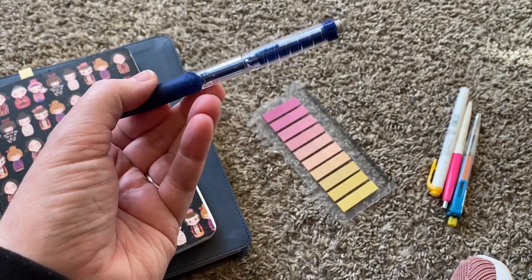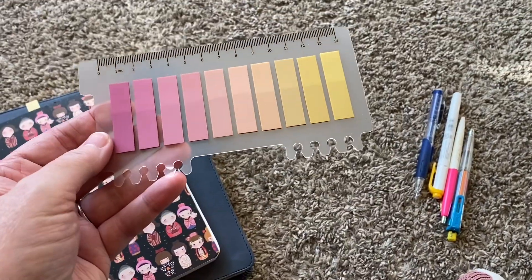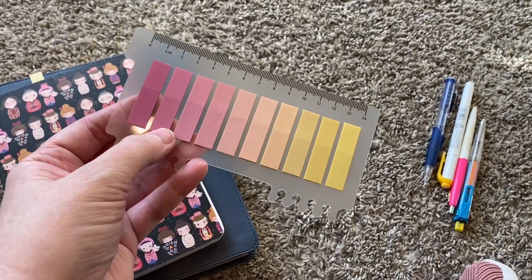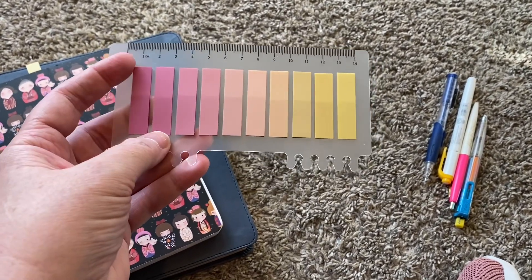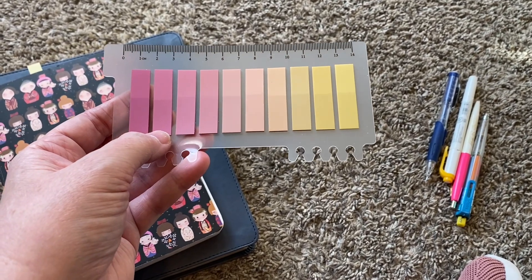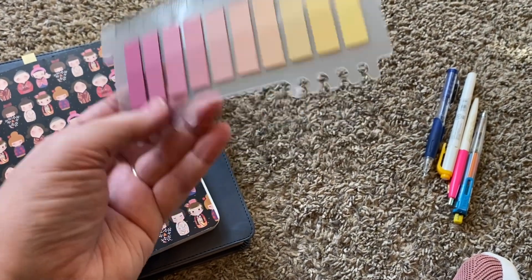Just a regular pencil. And then I use this from Mr. Pen — I bought this whole set. I just really like the pinks. And these are Bible tabs. It's like $6.99 and there's like 1,000 of them in there, so I have plenty of tabs.